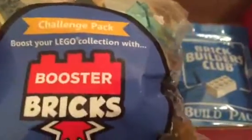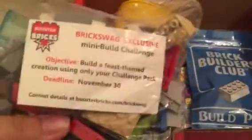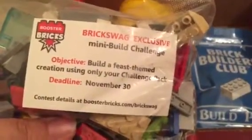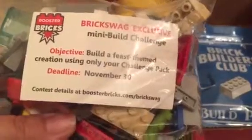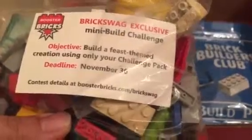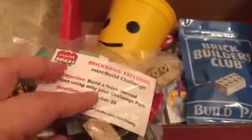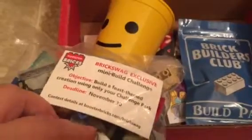This is the Challenge Pack: 'Boost Your Lego Collection with Booster Brick Swag — Exclusive Mini Build Challenge.' The objective is to build a feast-themed creation using only your Challenge Pack, due November 30th. So I guess you have to do a Thanksgiving-themed piece, then post with hashtag BrickSwag to be entered to win a contest. That's really cool that they include a little incentive, a little extra.